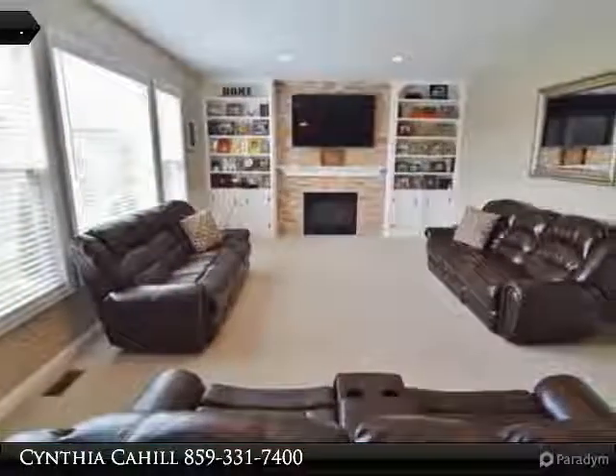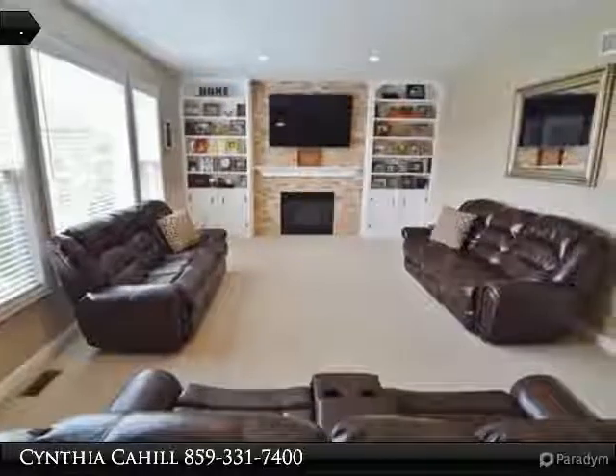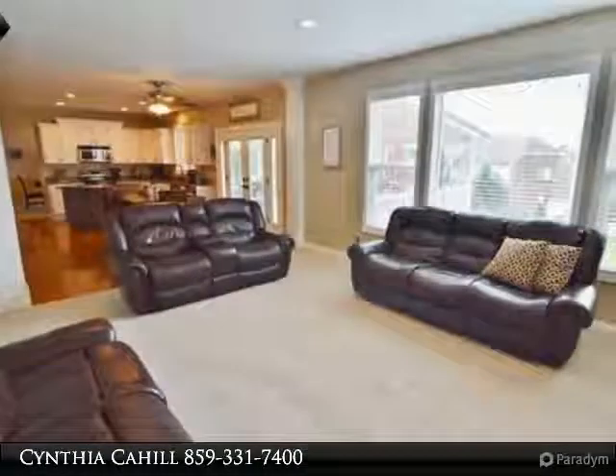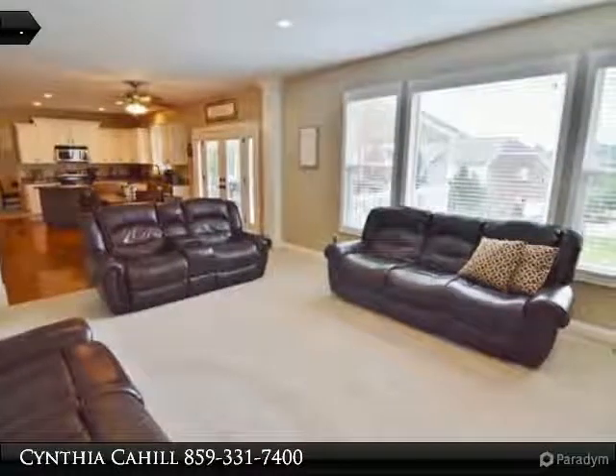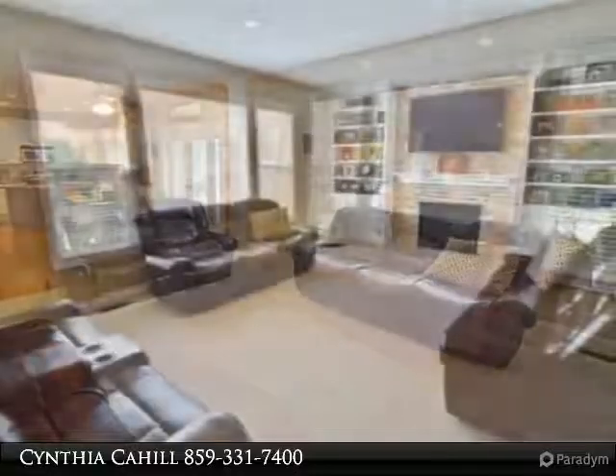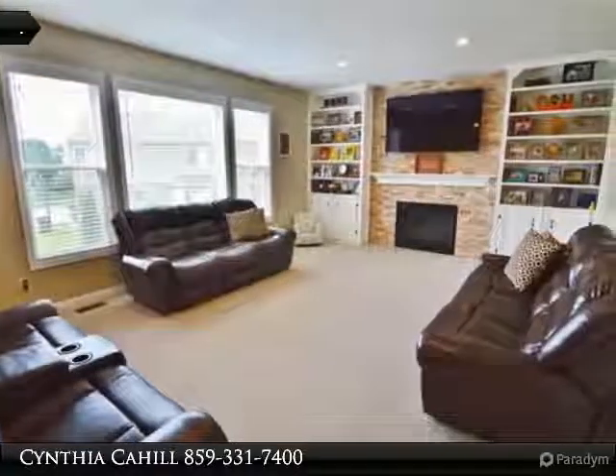The deluxe kitchen features an island, granite, stainless appliances, and custom stone walls, plus a built-in first-floor study with built-ins. The finished lower level includes a rec room, bar, bath, exercise room, and playroom. A wonderful covered deck with bar entertaining area and a walk to the community pool.